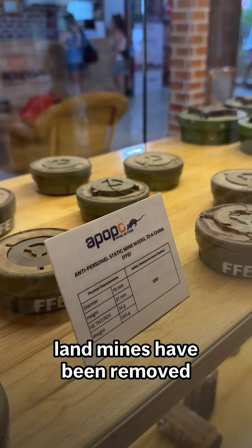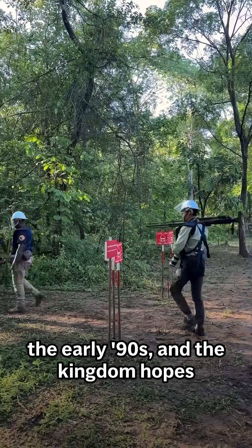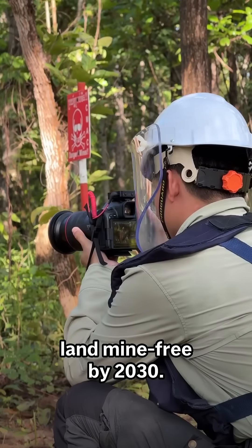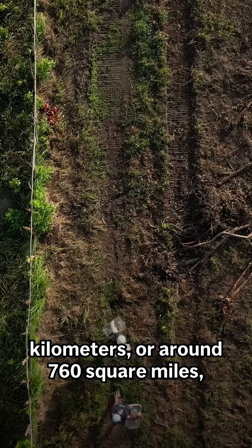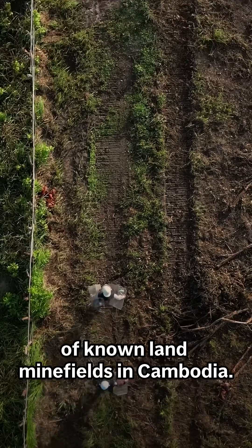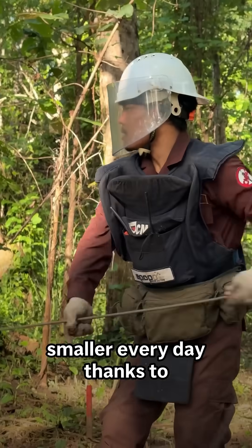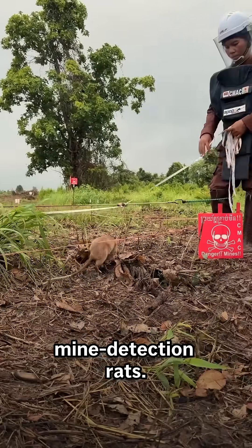More than a million landmines have been removed since de-mining officially began in the early 90s, and the kingdom hopes to be declared landmine-free by 2030. There's still close to 2,000 square kilometers, or around 760 square miles, of known landmine fields in Cambodia. But that number gets smaller every day, thanks to de-miners, dogs, and of course, these mine detection rats.